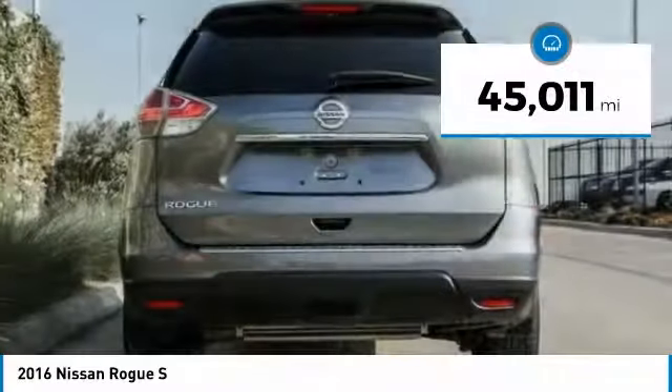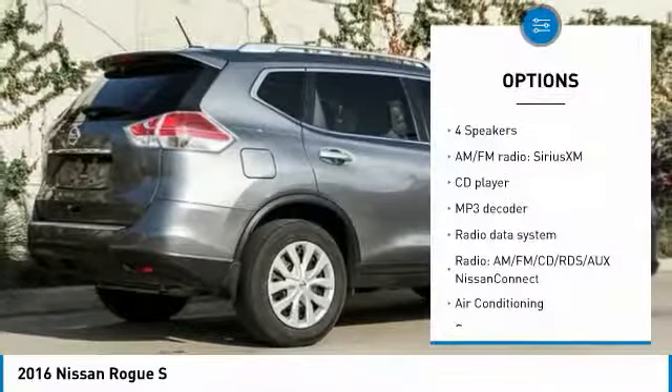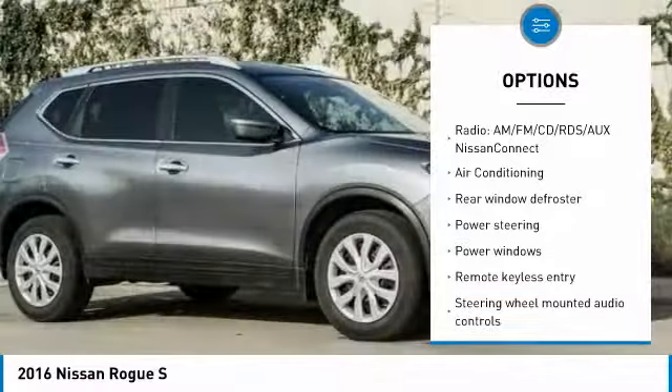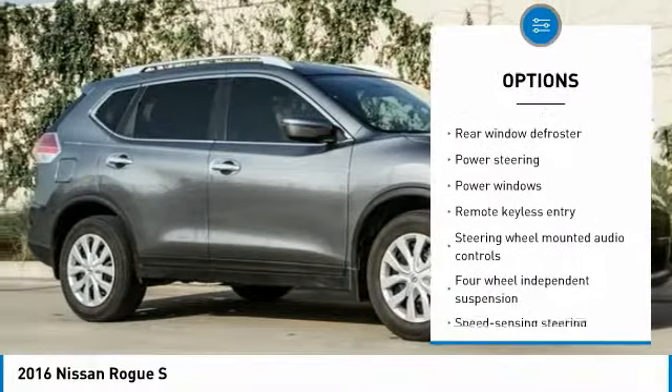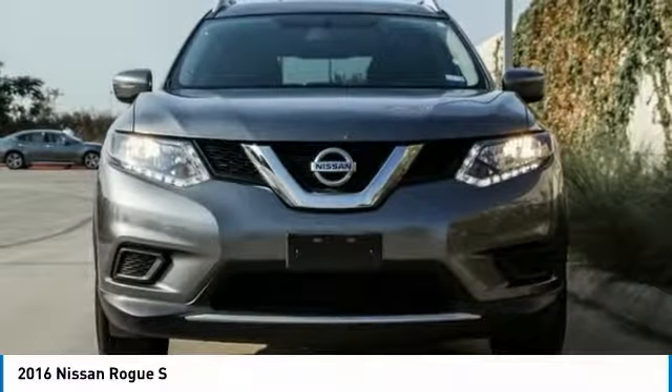This vehicle has less than 50,000 miles. Here are some of this vehicle's great options: traction control, backup camera, air conditioning, dual airbags, power steering, one owner, four-wheel disc brakes, center armrest, CD player, rear window defroster.